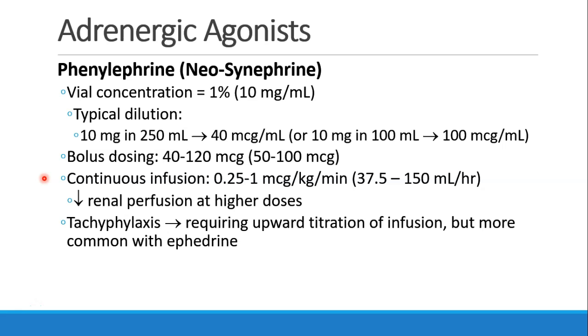A normal bolus of phenylephrine to treat transient hypotension is somewhere between 40 to 120 micrograms, or 50 to 100 using the concentrated solution. We can also run phenylephrine as a continuous infusion, typically between 0.25 and 1 microgram per kilogram per minute. At higher doses, this vasoconstriction will decrease renal perfusion. We do see some tachyphylaxis, meaning patients may need their dose titrated upward over time, though less than with ephedrine.